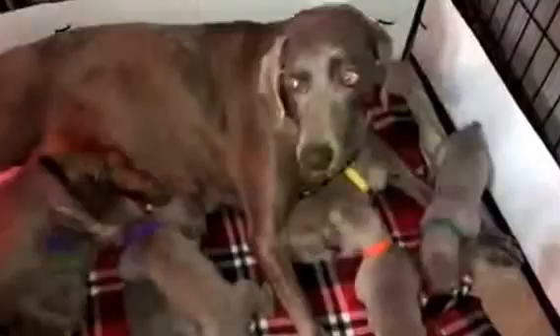Let me grab Black Collar Boy here, because I don't think we've got him yet. This is Black Collar Boy.